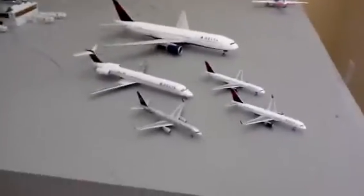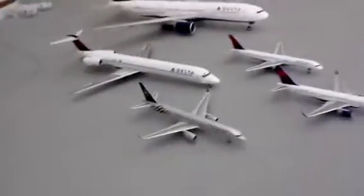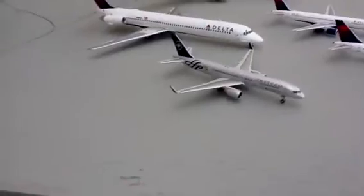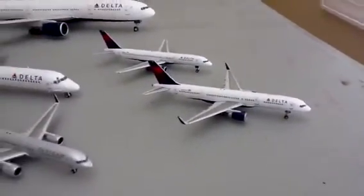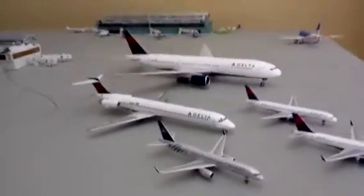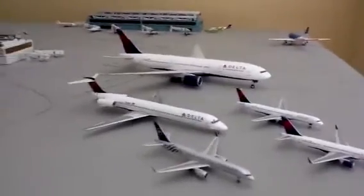Hey guys, I just wanted to do a quick video of my Delta collection so far. I have my SkyTeam 757-200, my Delta 757-200, another Delta 757-200, a Delta MD-88, and a Delta 777-200, all at 1:200 scale.